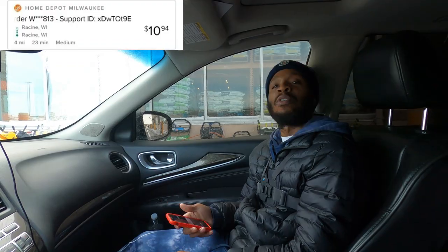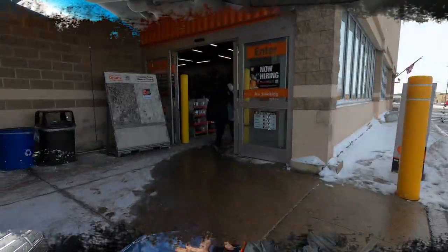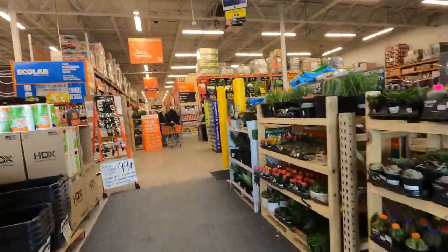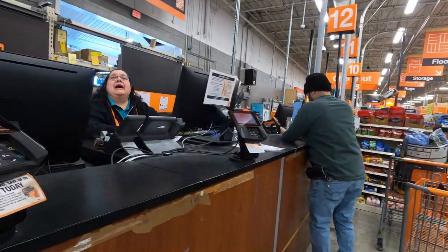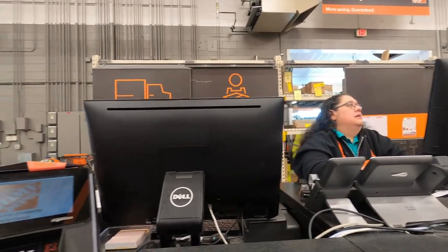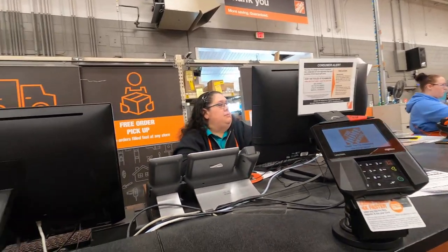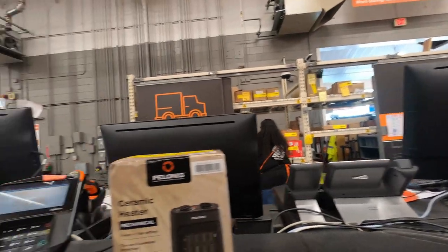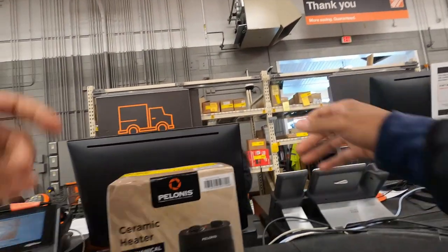We're back with another one — another order on Roadie. This time we are picking up from Home Depot. It is two items, four miles for $10.94. We are in this joint. Time to get it on. Hopefully they have it ready so we can keep it steady. I think I got to go to the service desk — I ain't never been in this joint before, so we're going to learn and earn. Hello, how you doing ma'am? I have an order to pick up, a Roadie order for Thomas Edelene. E-D-E-L-E-N. Thomas. Yes ma'am. Thank you very much, you guys have a great day.